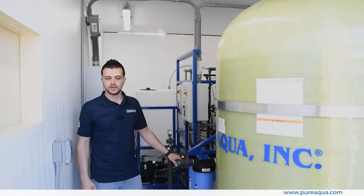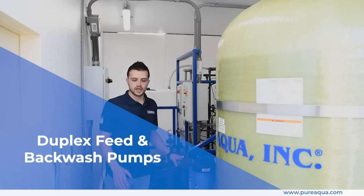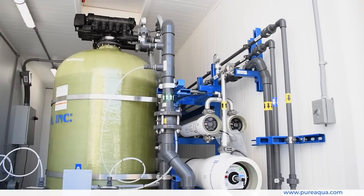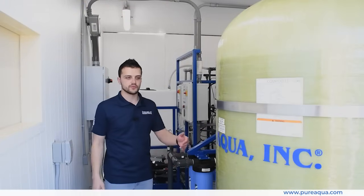To highlight some of the key features, starting from the feed side, we have a duplex 2205 feed and backwash pump, and four different chemical dosing systems where certain chemicals are injected throughout the process, starting with chlorine right before the 36-inch multimedia filter.